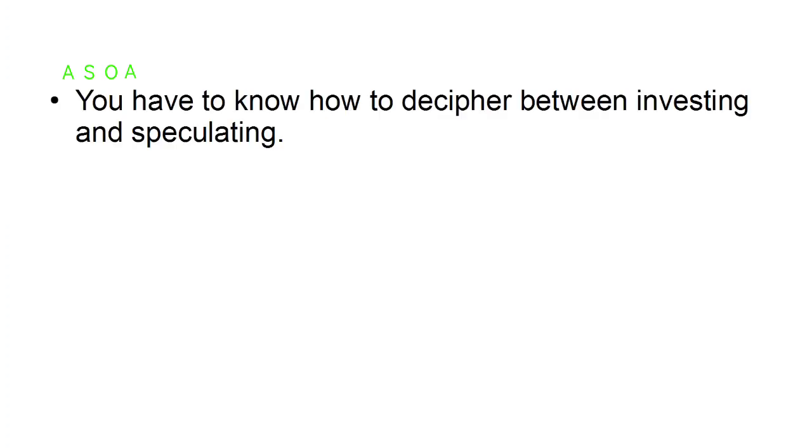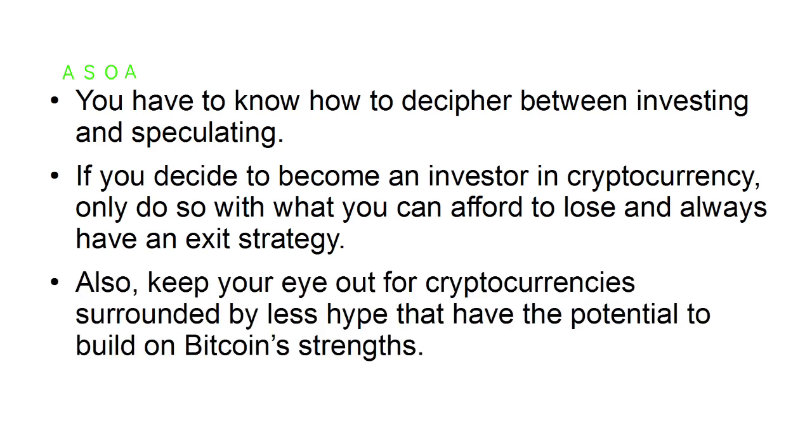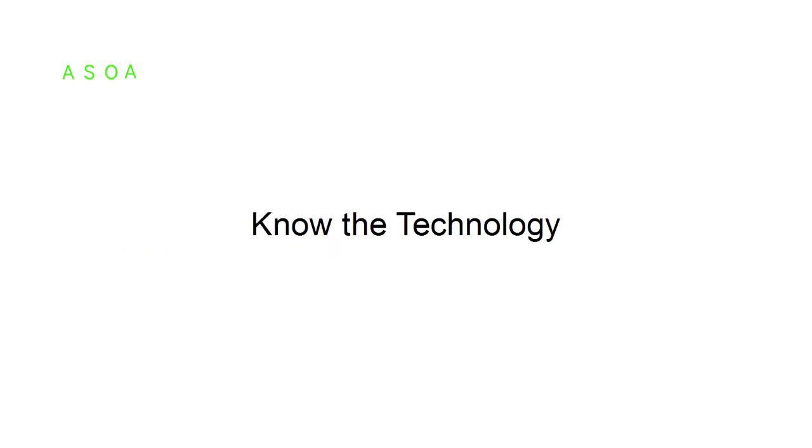Don't buy cryptocurrency because it's trendy. You have to know how to decipher between investing and speculating. If you decide to become an investor in cryptocurrency, only do so with what you can afford to lose and always have an exit strategy. Also, keep your eye out for cryptocurrencies surrounded by less hype that have the potential to build on bitcoin's strengths.